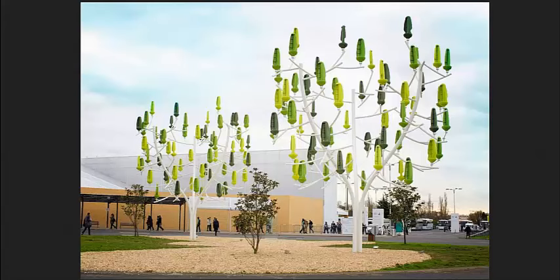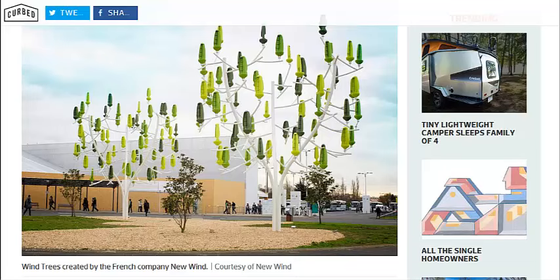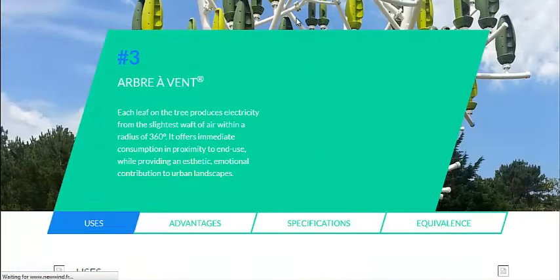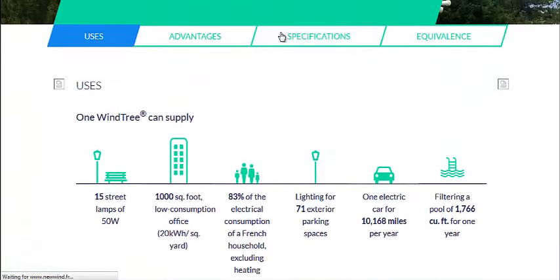These are already built and available for commercial sale. This Curb article, which will be linked in the description, has a link to the commercial sales website. We're going to go to their innovations page just to show you a diagram of what they claim one of these wind trees can supply: about 15 street lamps, 83% of the electrical consumption of an average French household, 71 parking spaces, 10,000 miles in an electric car. It's a decent amount of electricity.